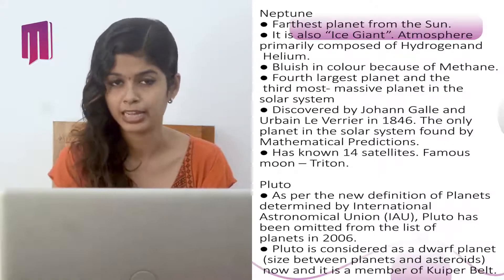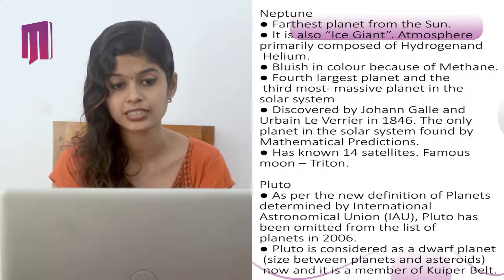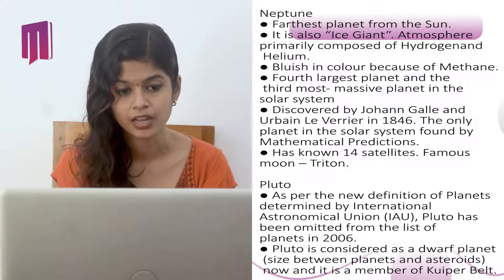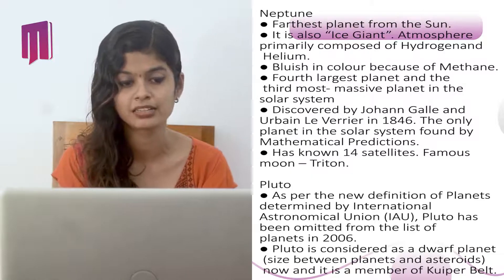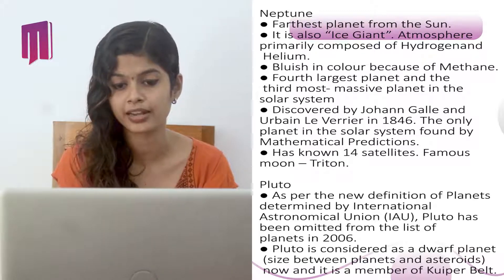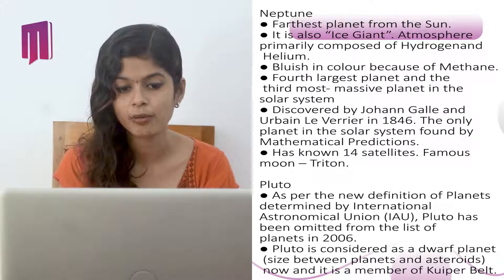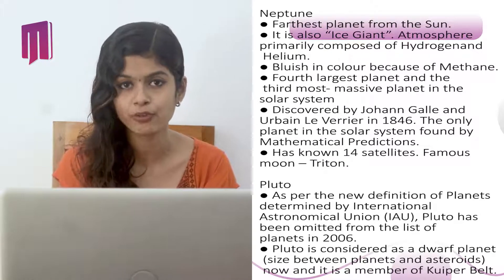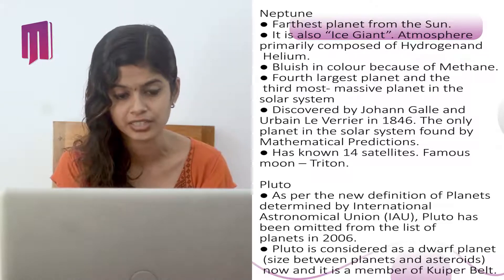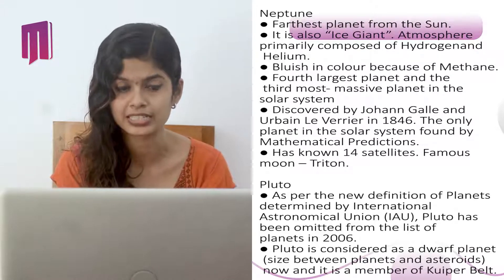Neptune is the farthest planet from the Sun and is also known as an ice giant. Its atmosphere is primarily composed of hydrogen and helium. It is bluish in color because of the presence of methane in it. It is the fourth largest and third most massive planet in the solar system. Discovered by Johann Galle and Urbain Le Verrier in 1846, it is the only planet found by mathematical predictions. It has 14 known satellites.